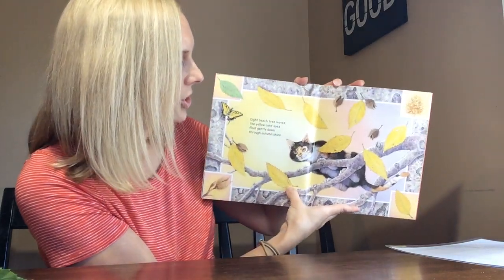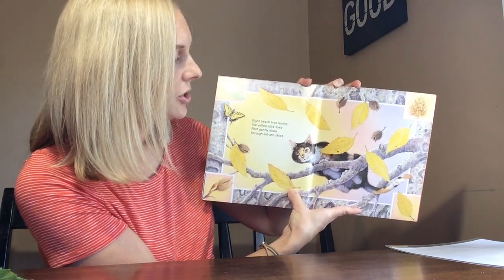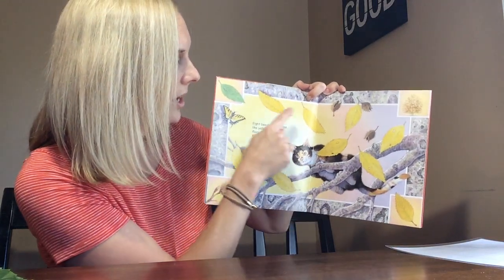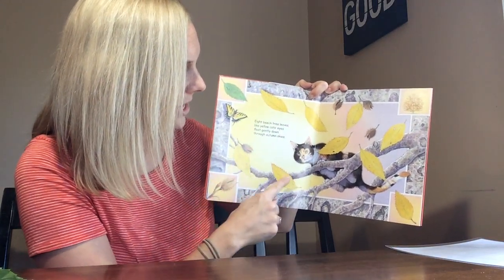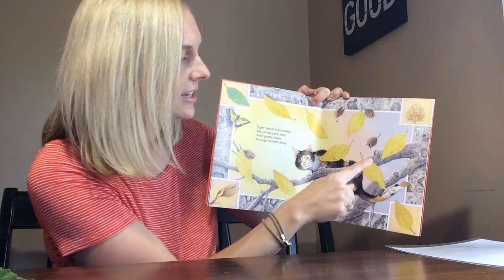Eight beech tree leaves, like yellow cat's eyes, float gently down through autumn skies. One, two, three, four, five, six, seven, eight.